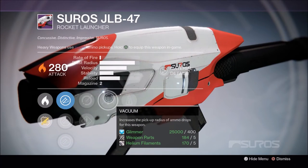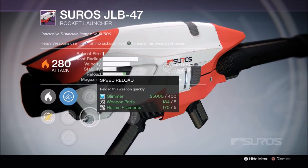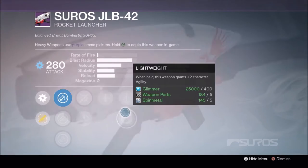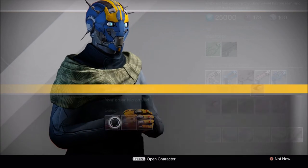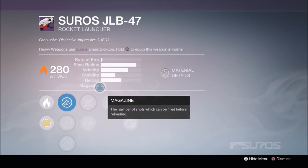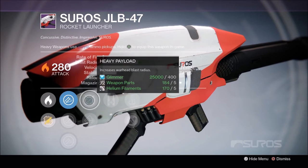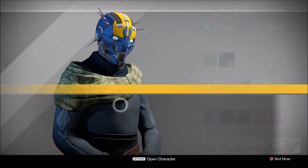Moving on to the 47 — we have Vacuum again, Perfect Balance, Quick Draw, Speed Reload, Single Point Sling. This is looking like the same perk setup for both models. Then Heavy Payload, Surplus, Perfect Balance, Lightweight, Flared Magwell. It's not great either.